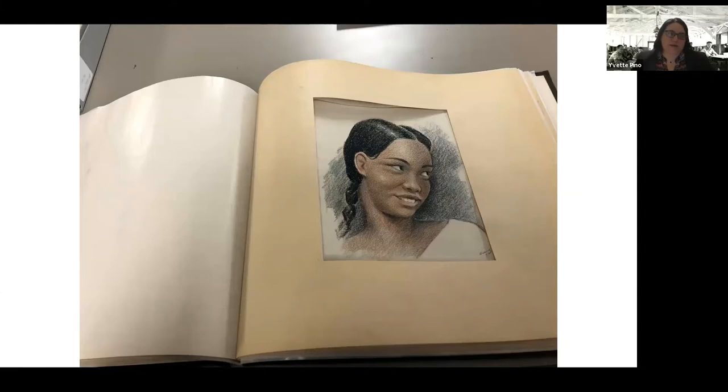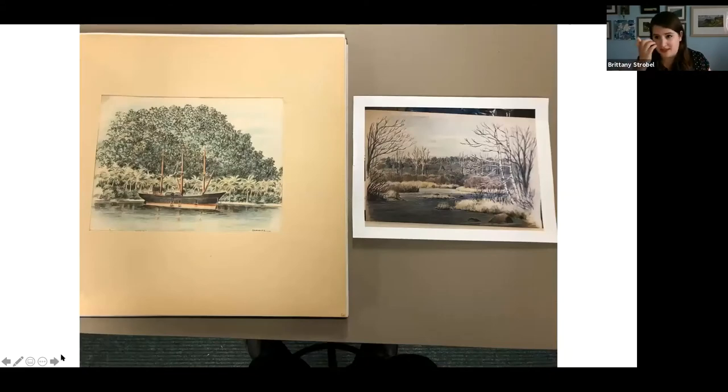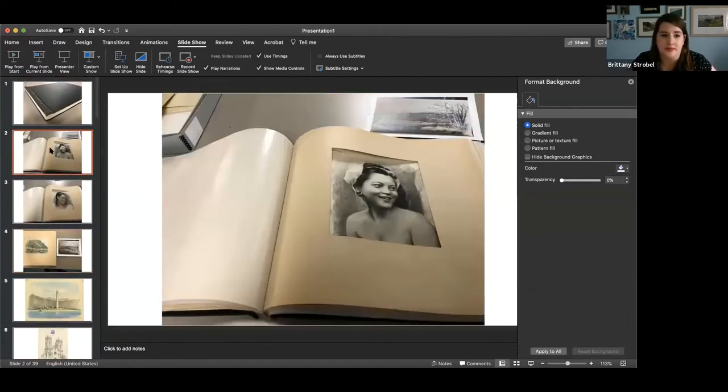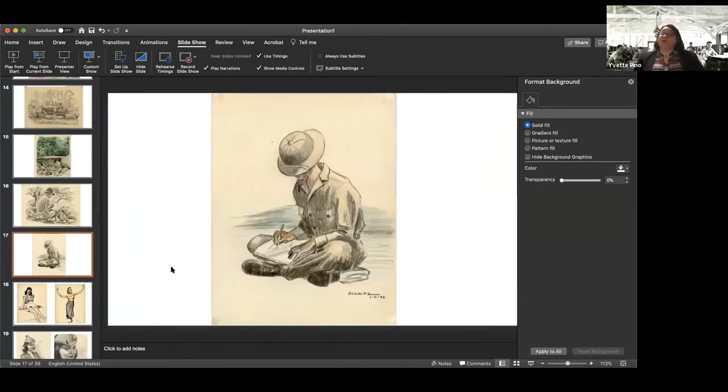There are two main focal points upon entry into the exhibit — the scrapbook and the lighthouse, which I'll get into in just a second. For both of us it was important that everyone enter Harold's world the way we did, which was through the scrapbook. We had to be very intentional with how we arranged the galleries so that when you entered the exhibit the first thing you truly came to was Harold's scrapbook — not only were you seeing his wonderful art, you were seeing it the way that he had intended it to be seen.